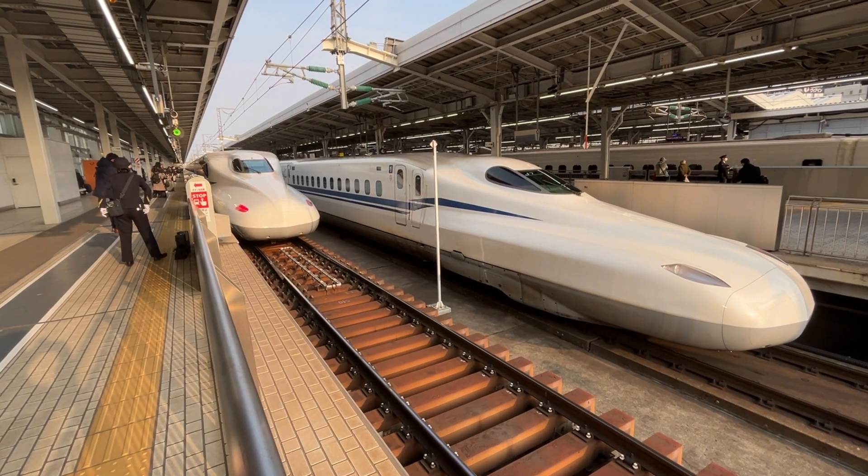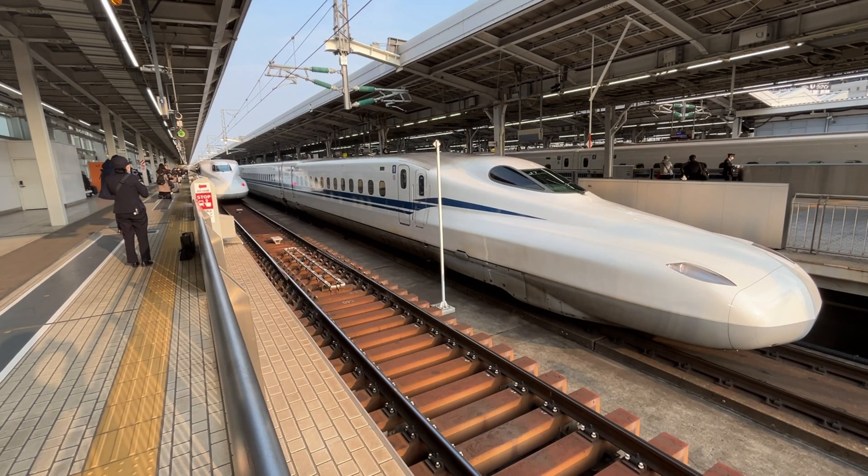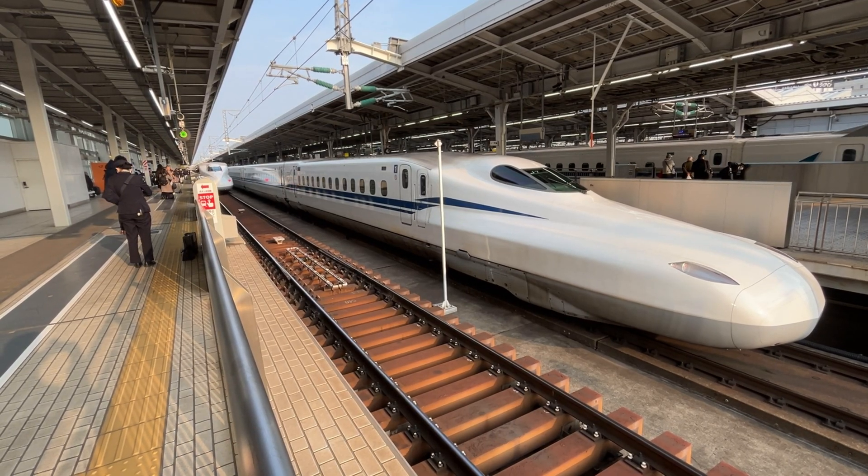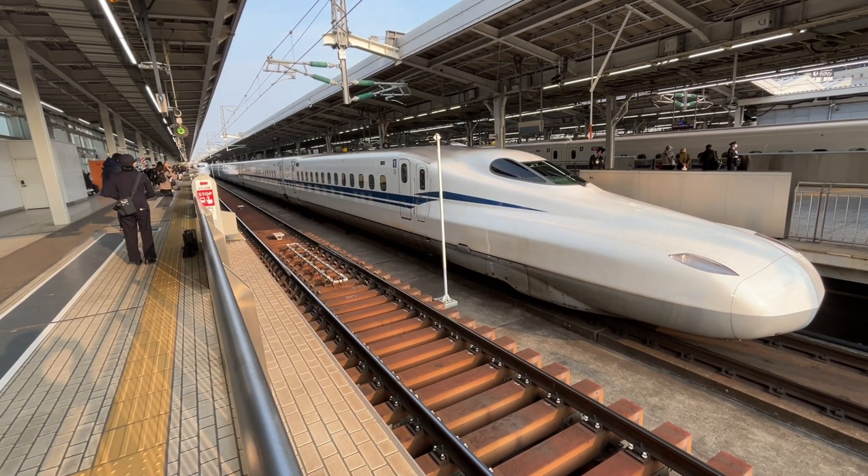It runs north of Tokyo and then all the way down almost to the foot of mainland Japan. We got as far as Hiroshima, as you can see here in the video. Come on along and we'll show you some of the little sights.